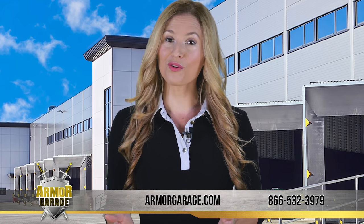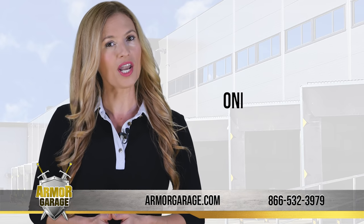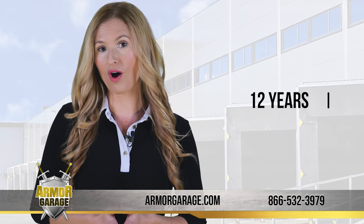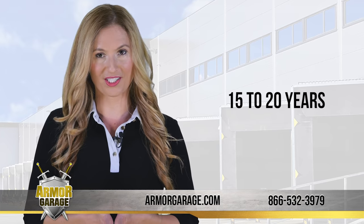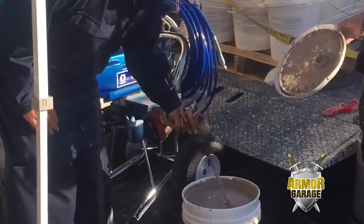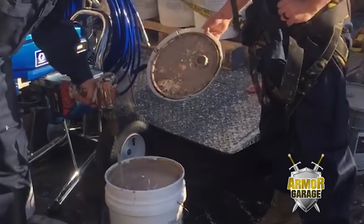Our commercial roof coatings stop your leaks with one application and keep you dry for a minimum of 12 years, guaranteed, but typically last 15 to 20 years. There are no primers, no chemicals to mix, and no fabrics to install.